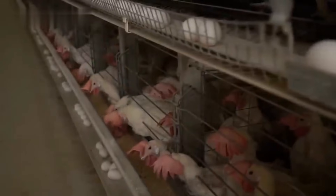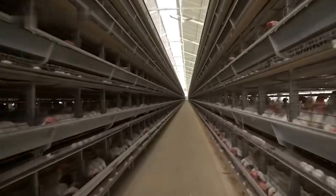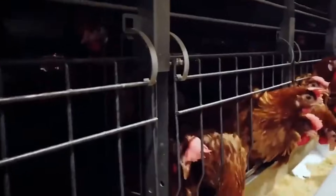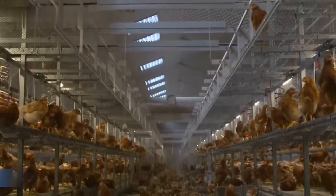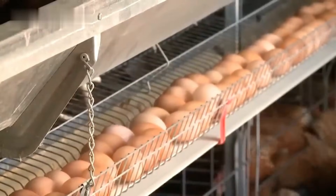It all begins on modern poultry farms, where hens are raised in carefully controlled environments designed to maximize egg production. Here, the birds are provided with food, clean water, and regular veterinary care. Their living spaces, often cages, are slightly sloped so that when a hen lays an egg, gravity does the rest. The egg gently rolls onto a conveyor belt for quick and sanitary collection.